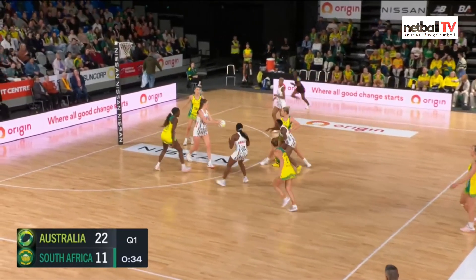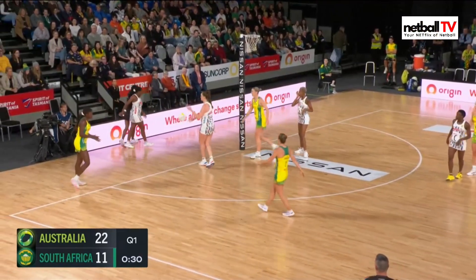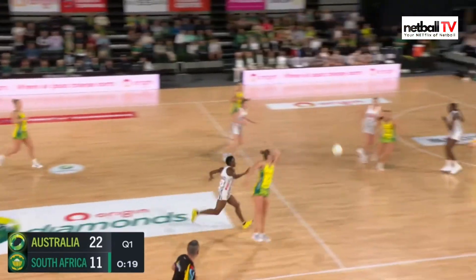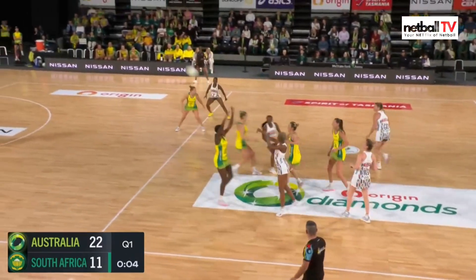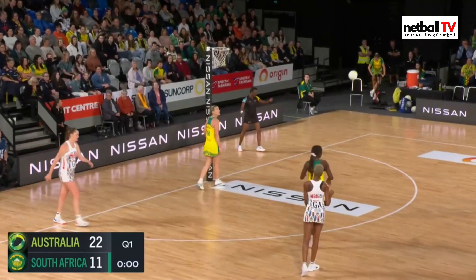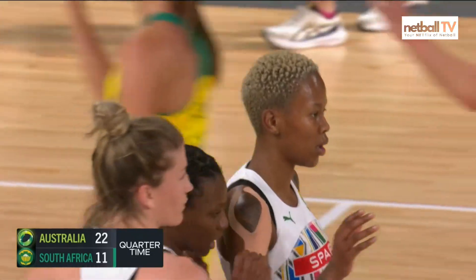South Africa in attack, Venter finds Choene. Sandy Ariang almost had that one but it's a back line to Australia. With 20 seconds to go, Ariang puts it out so South Africa get another chance. Just five seconds left, she was out of court — end of the first quarter. Australia lead 22 goals to 11.